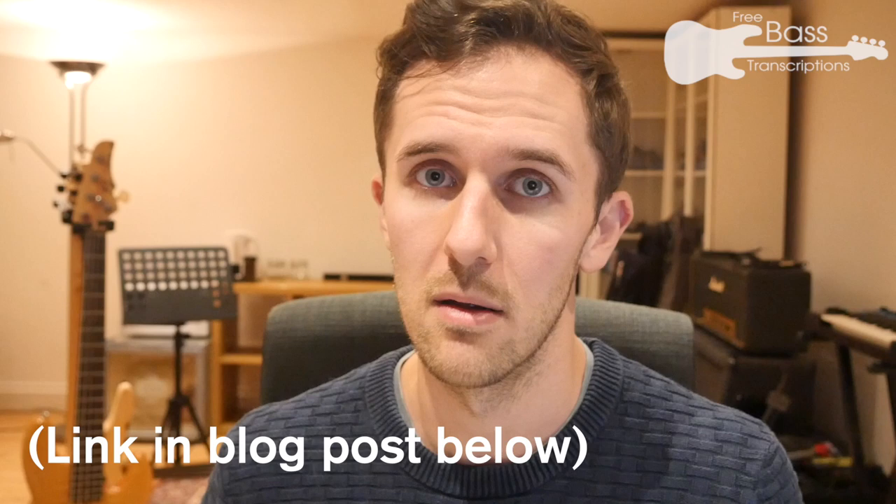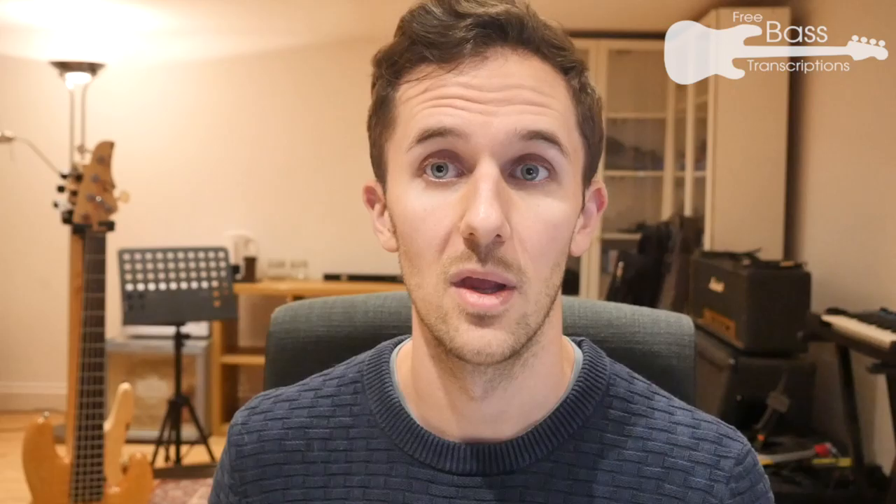The second thing that accelerated my progress was separating rhythm from pitch when practicing reading — something I still do to this day. For pitch, when getting the basics together, I used Gary Willis's Extreme Sight Reading app on his website, which might still be available. It generates rows of random pitches without any rhythm, and you can adjust the range depending on how many strings you have on your bass and the probability of accidentals depending on your pain threshold.